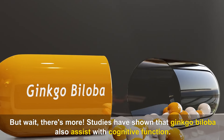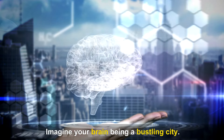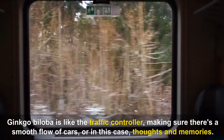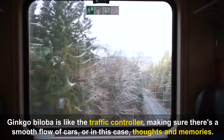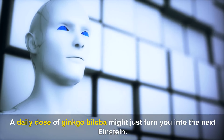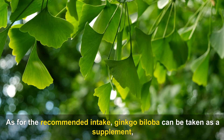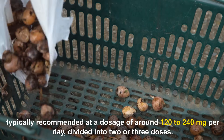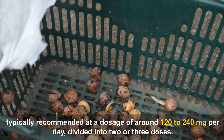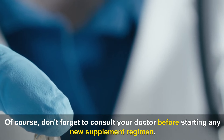Studies have also shown that Ginkgo Biloba assists with cognitive function, acting like a traffic controller ensuring a smooth flow of thoughts and memories. As for recommended intake, Ginkgo Biloba can be taken as a supplement, typically at a dosage of around 120 to 240 milligrams per day, divided into two or three doses. Of course, consult your doctor before starting any new supplement regimen.